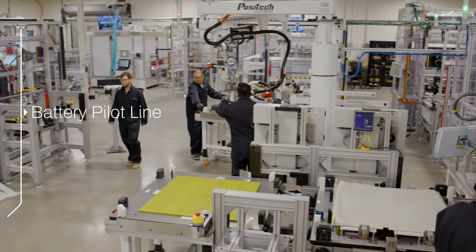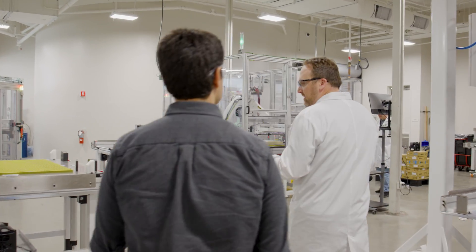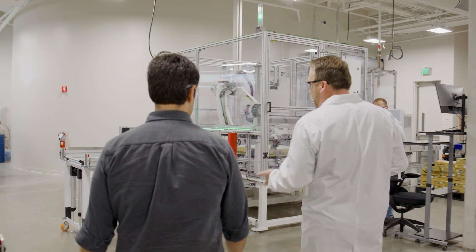The first phase we built using a manual production line. In parallel to that, we've installed our pilot line. The pilot line will give us the capability of producing about four battery packs per day.